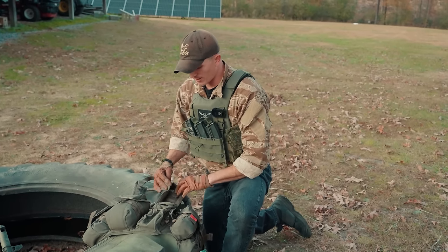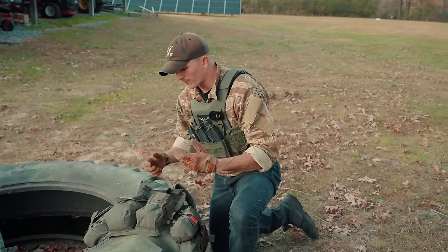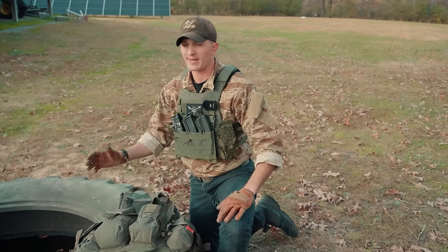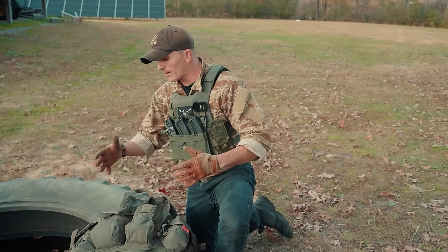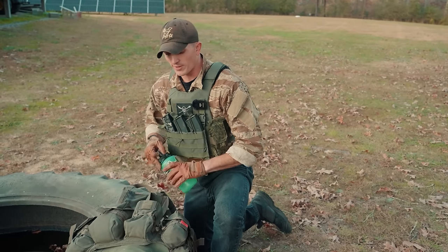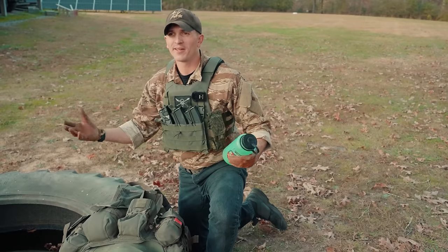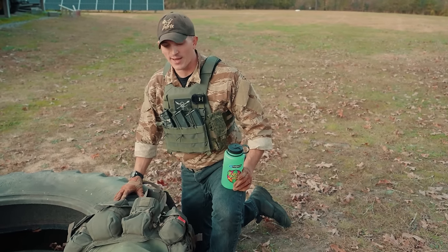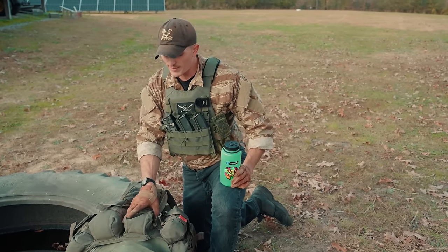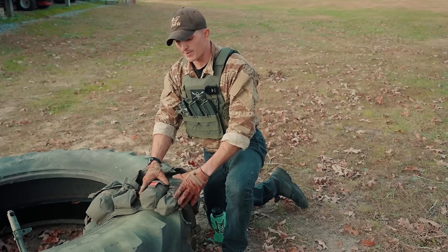This GP pouch is the same size as the others — you can fit a Nalgene bottle or another canteen in there fine, which is handy in hotter months when you want extra water. Another cool thing you can store here is your NODs when going from day to night. You don't want to be running day NODs all day, so being able to stow them in a pouch like this is helpful.